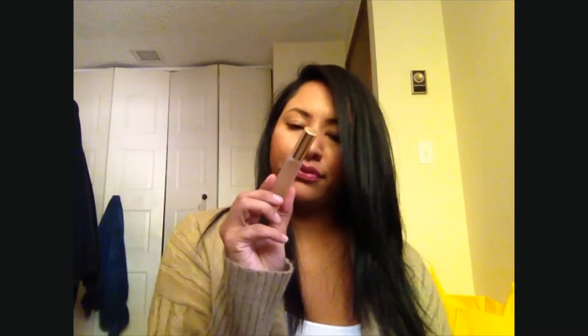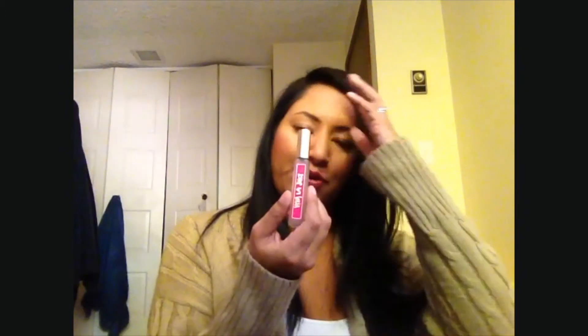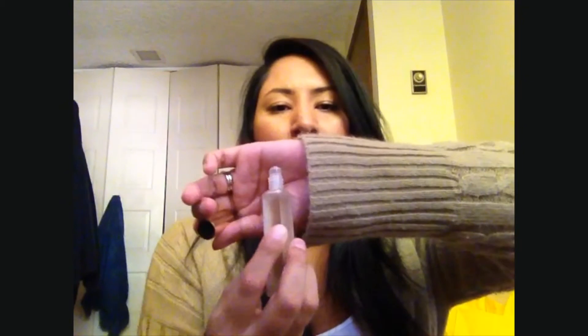The next thing I have is this Juicy Couture Viva La Juicy perfume in a rollerball form. My friend on YouTube, Tara Loves Mac, bought this for me as a gift for my bridal shower. I wear it a lot — I just love it. I literally want to buy it in the spray form and just spray it all over me, that's how much I love it.